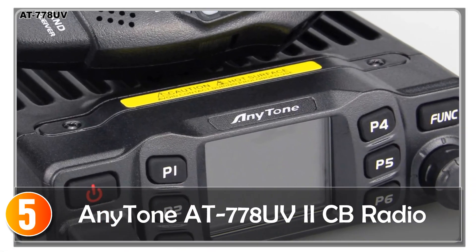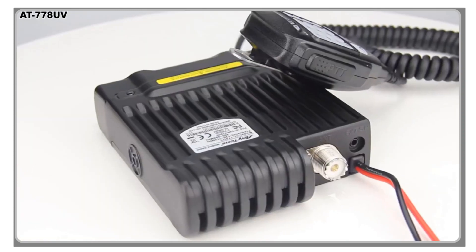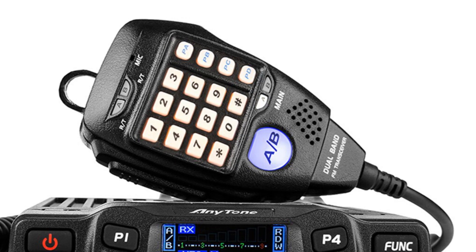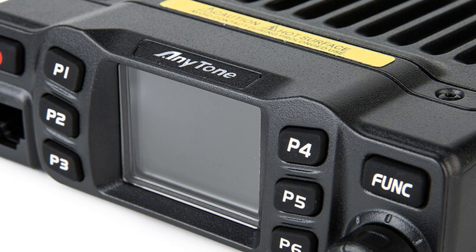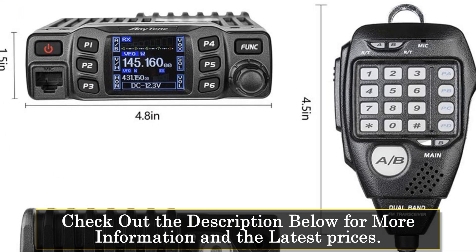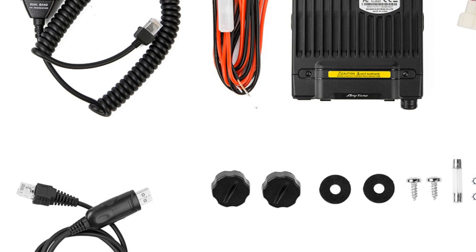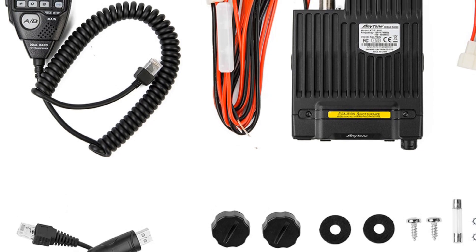Starting at number 5, the Anytone H778 UVIS CB radio is a mobile radio designed for drivers, offering innovation, practicality, and excellent functionality. With an output power range of 10–25 watts and a frequency range of 136–174 MHz and 400–480 MHz, this radio provides reliable and clear communication. Constructed with a combination of plastic and metal, the H778 UVIS offers a durable and sturdy build. The radio's compact size ensures easy installation in vehicles without occupying excessive space. With 200 storage channels, this CB radio offers extensive channel selection and flexibility. The clear and informative display, along with a user-friendly interface, enhances usability and simplifies operation.